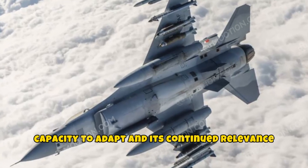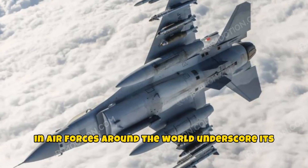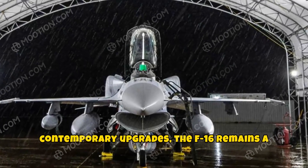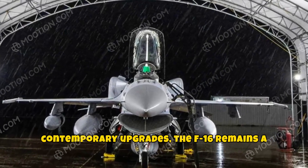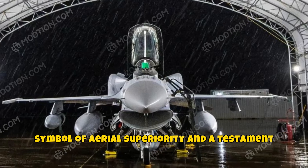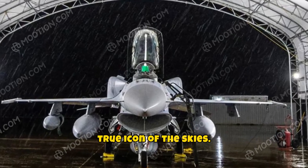Its capacity to adapt and its continued relevance in air forces around the world underscore its legacy. From its pioneering beginnings to its contemporary upgrades, the F-16 remains a symbol of aerial superiority and a testament to the power of innovative engineering. It's a true icon of the skies.